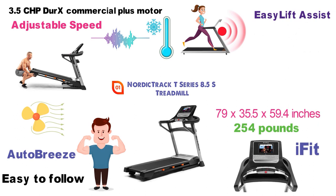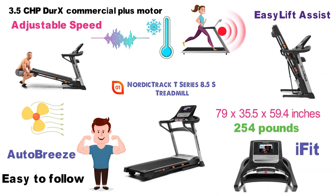With the Easy Lift Assist feature you'll be able to fold up the treadmill easily and pack it away with its space-saving design.